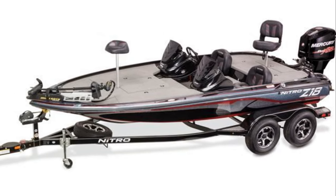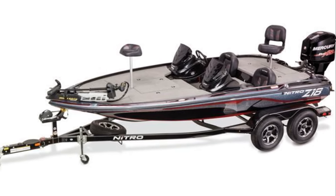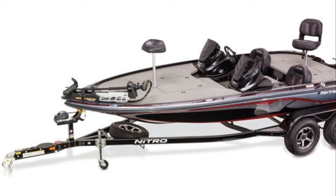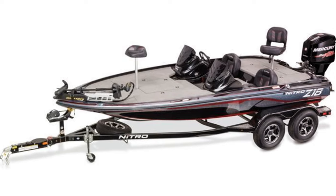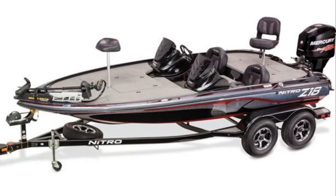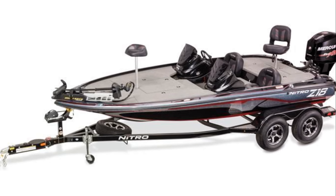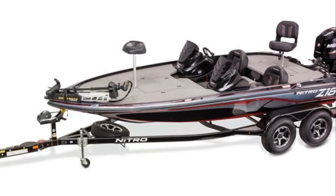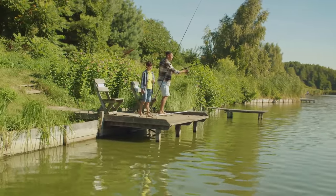The Nitro Z18 Pro is known for its smooth ride. Whether you're speeding across the lake or navigating through choppy waters, it handles it all with ease. This smooth ride is a product of its well-designed hull and powerful engine, which work together to provide stability and speed. The boat is also decked out with the latest electronics, making it easier than ever to locate and catch bass. Safety is also a priority, with a number of safety features providing peace of mind while you're out on the water.